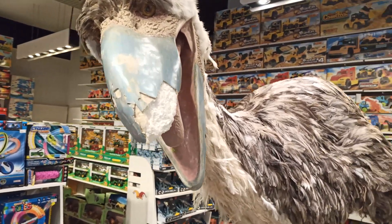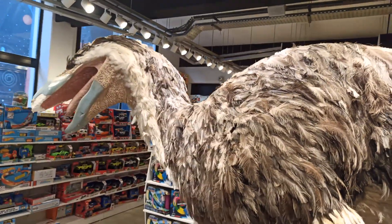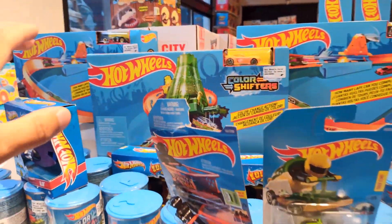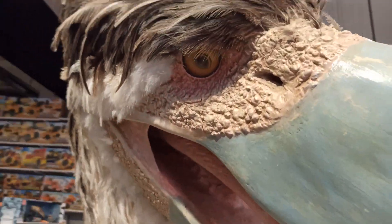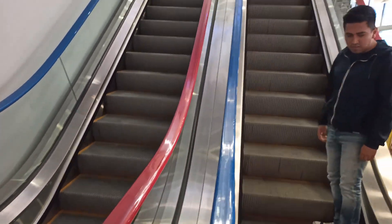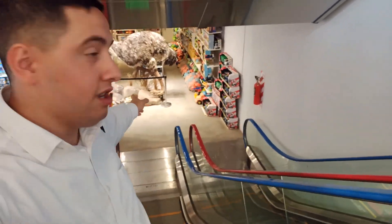Miren lo que es este impresionante pájaro prehistórico, grandísimo encima. Miren lo que es este bicho, plumas, parece plumas reales. Es impresionante. Me imagino que es el tamaño real de este animal prehistórico. Beco, imaginate cruzarte un bicho de estos, te come vivo. Bueno, acá también de Hot Wheels y un poco más de juguetes para niños. Pero miren lo que es este bicho, impresionante. Estas son las escaleras traídas de Japón, importadas. Los colores, parecen los colores de San Lorenzo. Muy hermosa. Estuviendo un bicho de pájaro prehistórico.